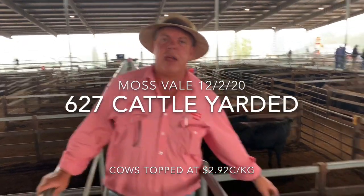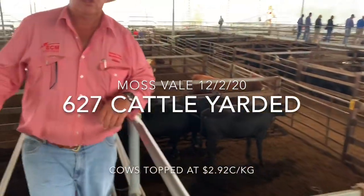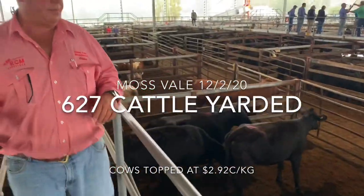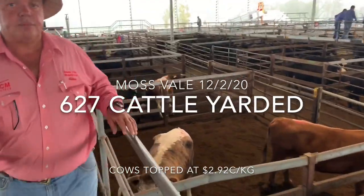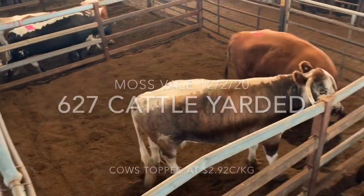Here's the lead of the cows — they made $2.92. The run next door made $2.88. Long horn there, she made $2.90, $2.92.